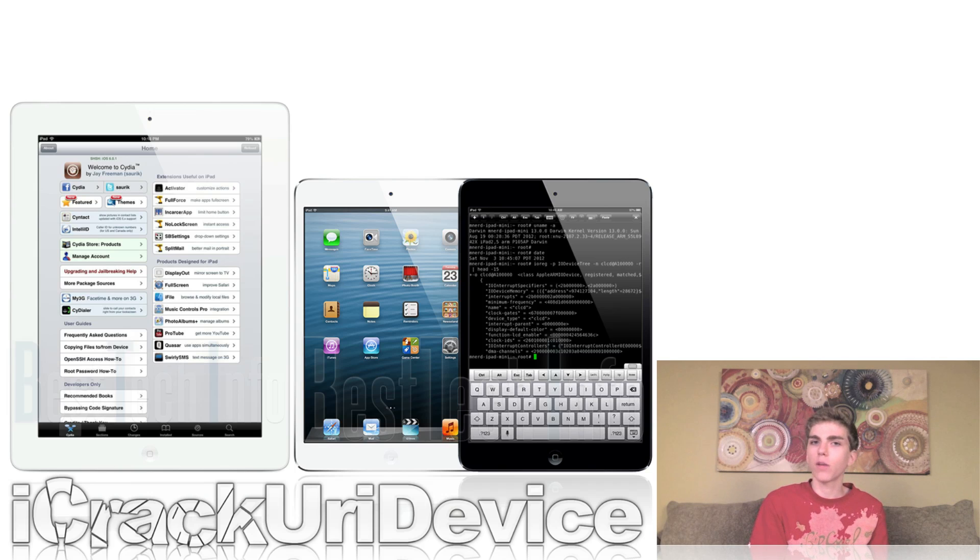While this may not seem like much other than developers flaunting that they have Cydia on their devices, they're actually showing us that they're making progress on the jailbreak and that it's compatible with newer Apple devices. They are still devoting a lot of time to developing an untethered jailbreak for all of the newer devices.